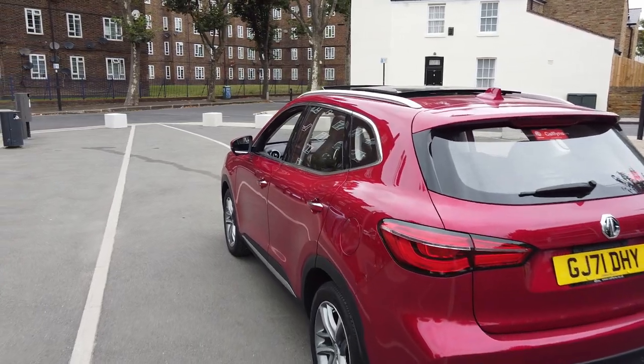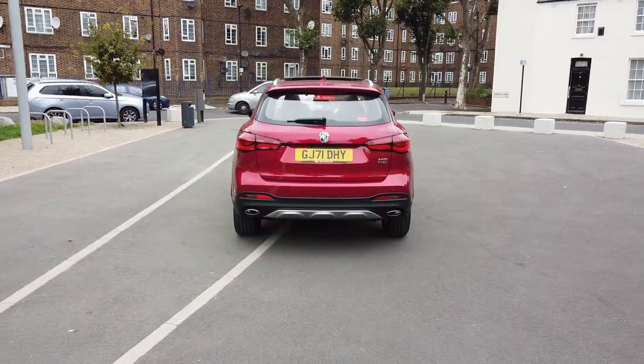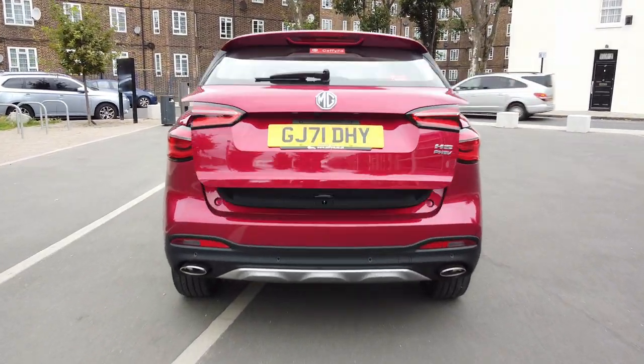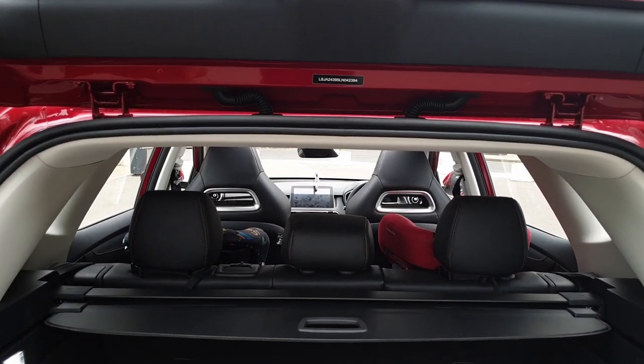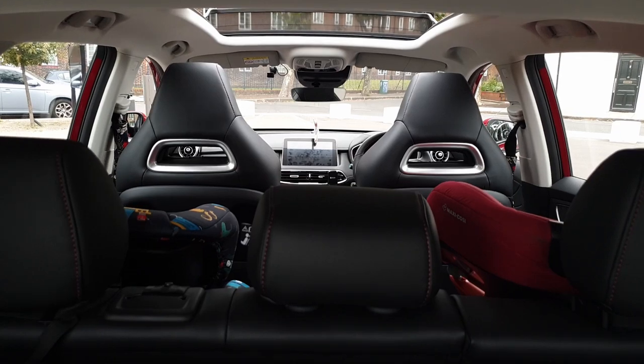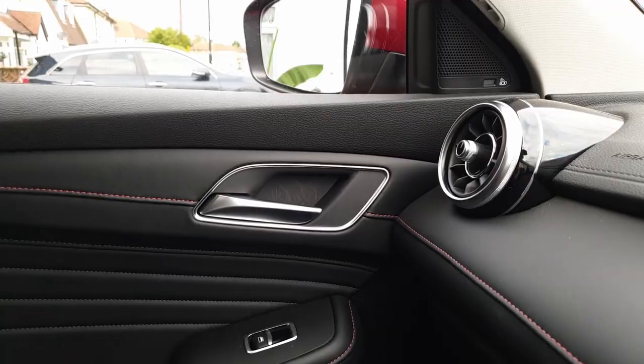I will mainly concentrate on the HS PHEV. Some variants will be similar to a varying degree, so if you are considering a manual or petrol-only model, you may want to speak to your local dealer to find out the differences. For instance, the petrol HS comes with a sports mode which the HS PHEV doesn't actually have.